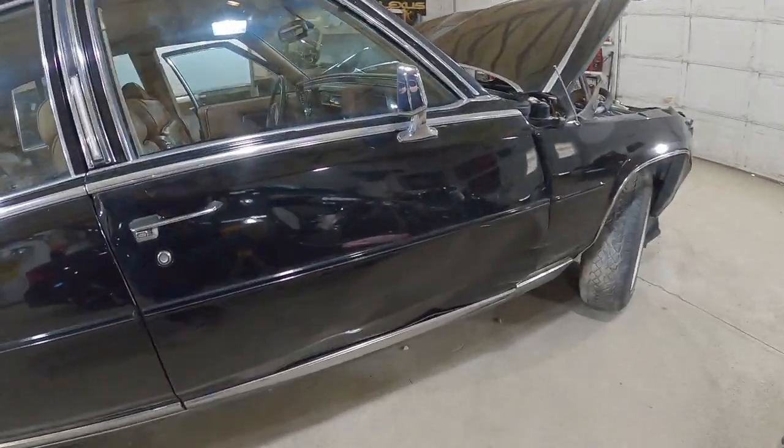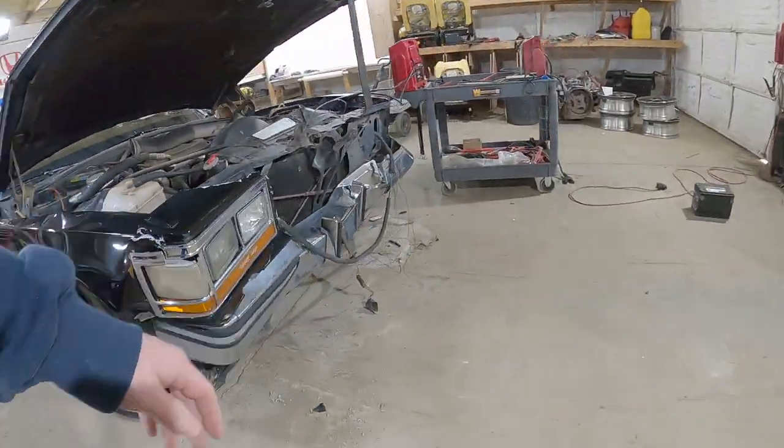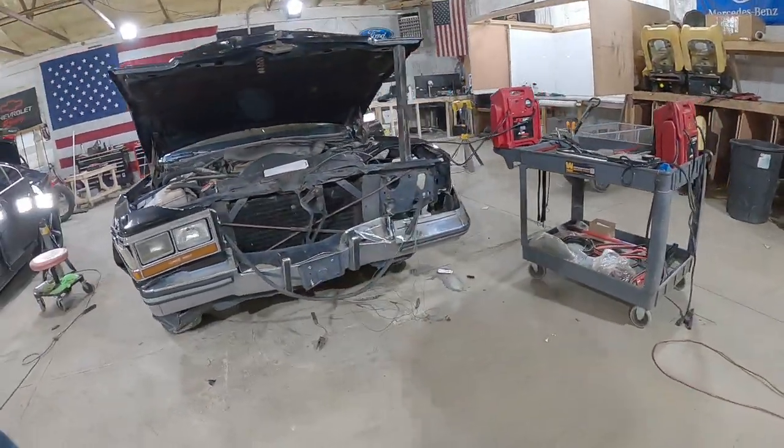Passenger door took a heck of a hit up there. Door mirror is in great condition. Yep, this is why she's totaled.